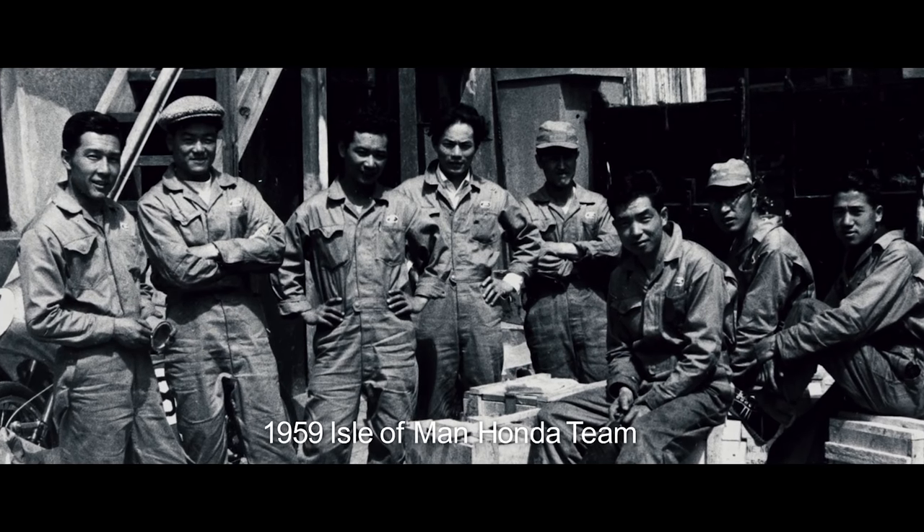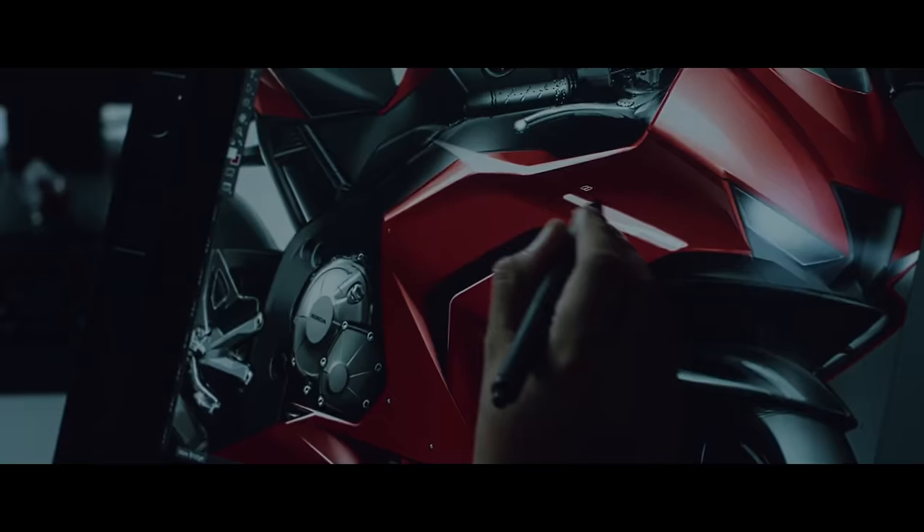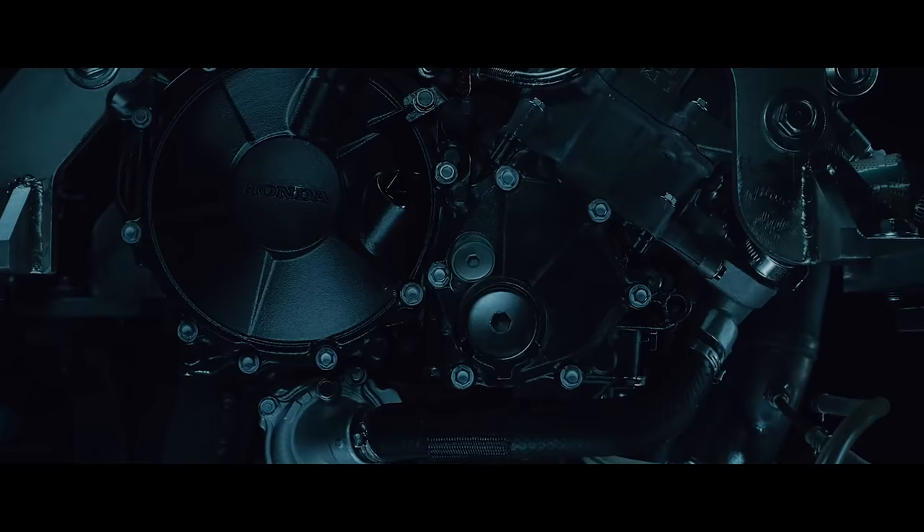But time and competition marches on, and for 2020 Honda is drawing a line under where the CBR1000RR Fireblade has been, and looking forward to where it's going.